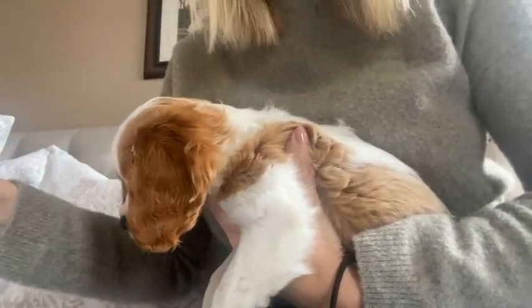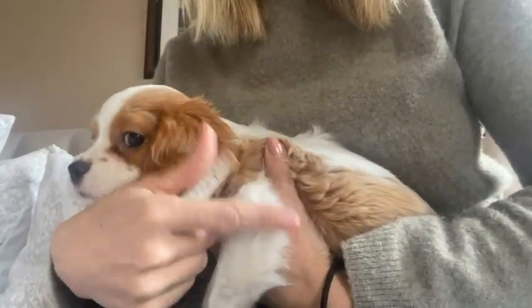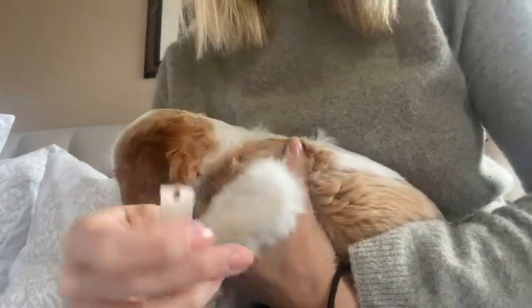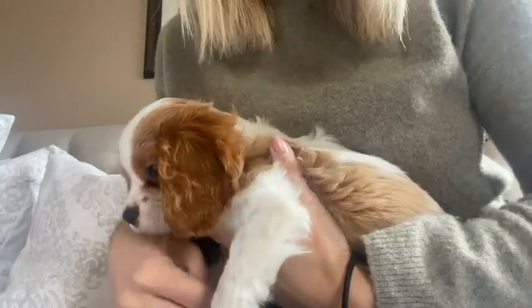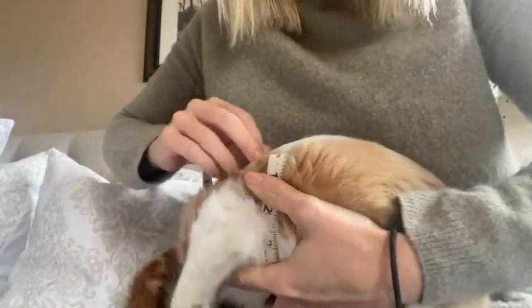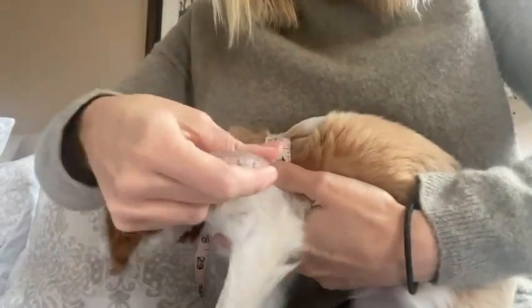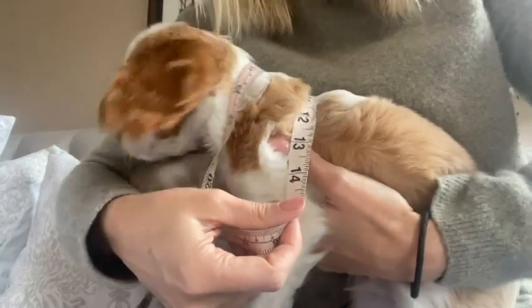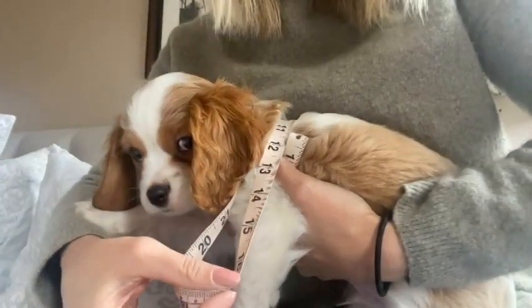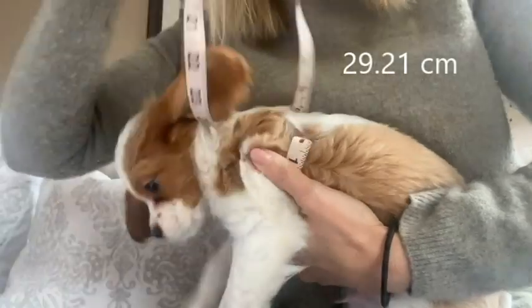I'm definitely going to have to hold him for this because he is so squirmy. We're going to do his girth, which is right under their little armpits, right behind their front legs. This measurement is important for knowing what size harness they are going to take. I have to get rid of all the fluff — he is about 12, a little less — I'm going to say 11 and a half inches on his girth.